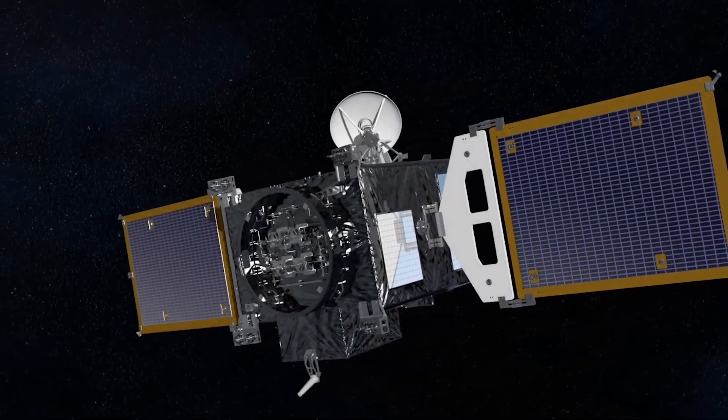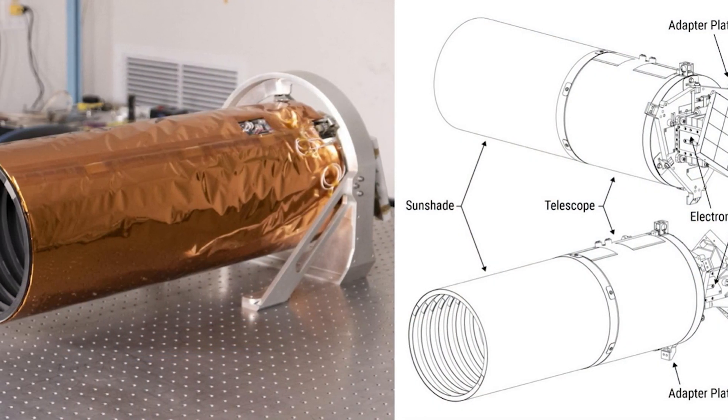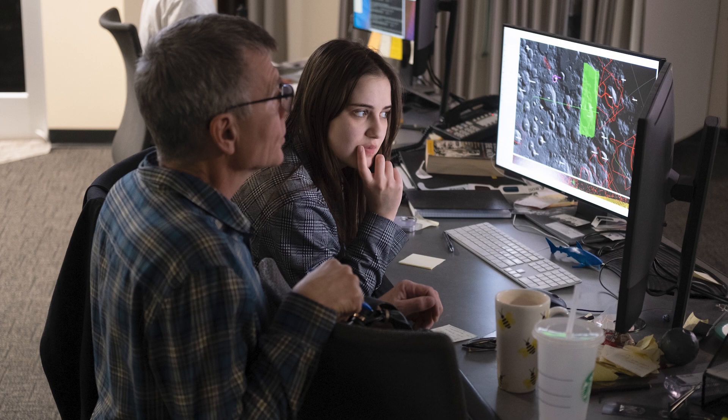I don't know what we're gonna find. I'm Mark Robinson, the principal investigator of the ShadowCam experiment and a professor at Arizona State University.